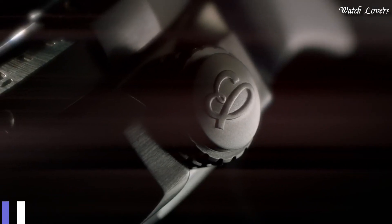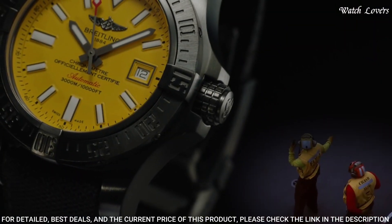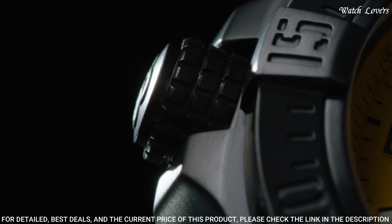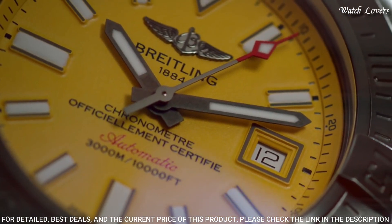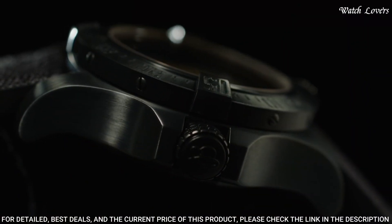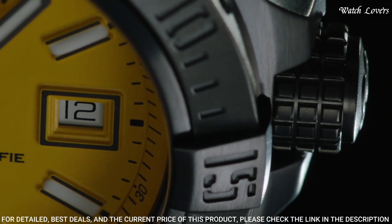Number 4: Breitling Avenger 2 Seawolf Automatic Watch. Silver-tone stainless steel case with a black rubber strap. Unidirectional rotating silver-tone bezel. Dial type: analog. Luminescent hands and markers. Automatic movement. Scratch-resistant sapphire crystal. Screw-down crown. Case size: 45mm. Buckle clasp.